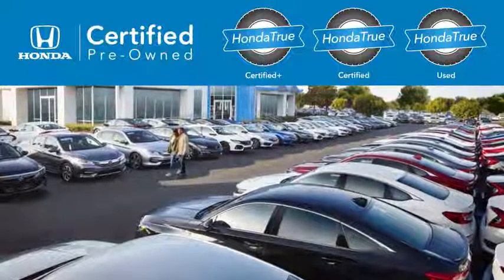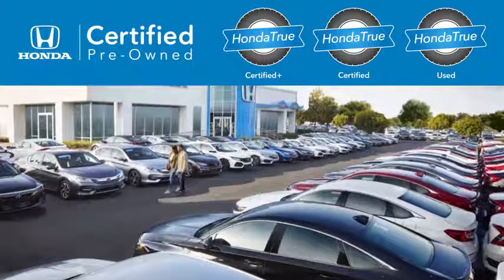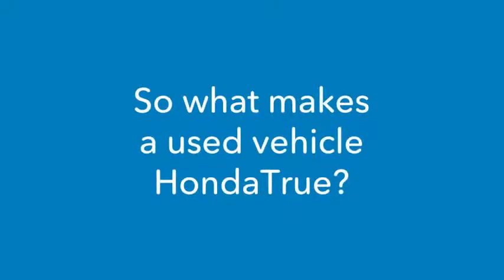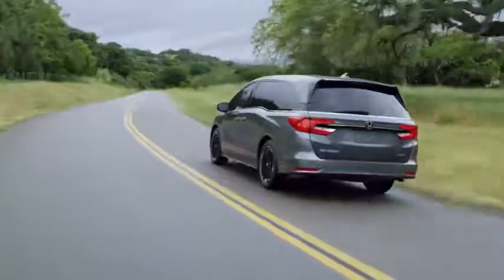Introducing Honda True Used, an expansion of our certified pre-owned program backed by incredible benefits. So what makes a used vehicle Honda True? We start with Honda vehicles that are 10 years old or newer, like our certified and certified plus vehicles.